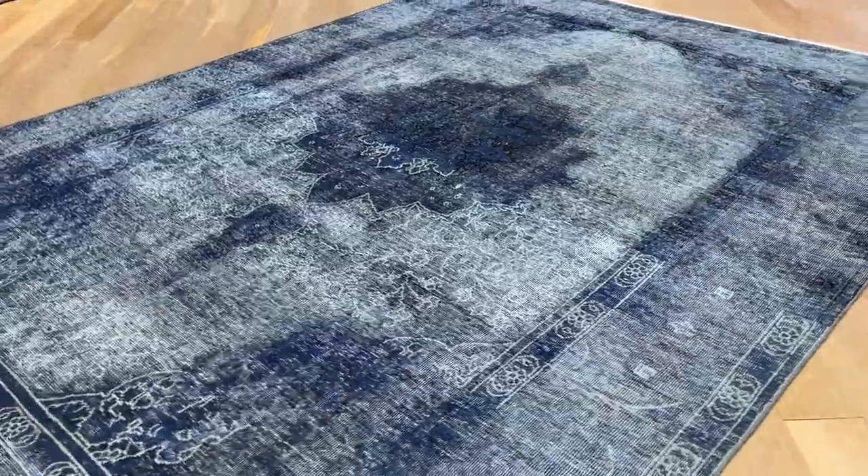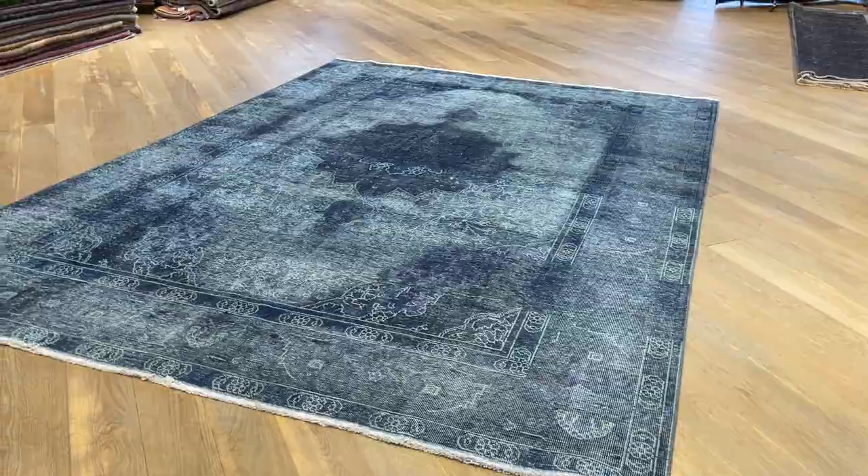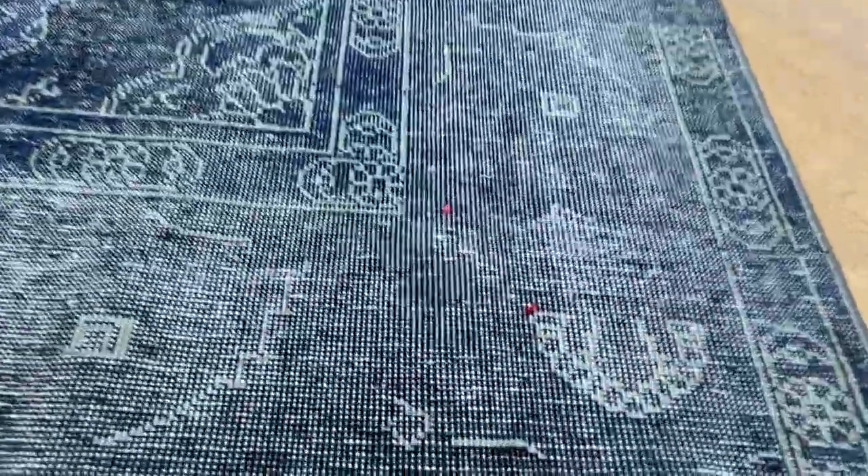Apologies for the phone ringing in the background, but we do have a shop and customers are calling — it's getting to our high season. This carpet has been added to our luxury collection because it has such a nice feel and look about it.